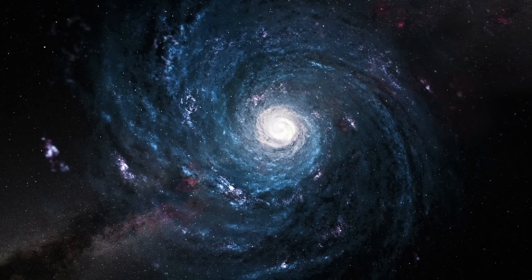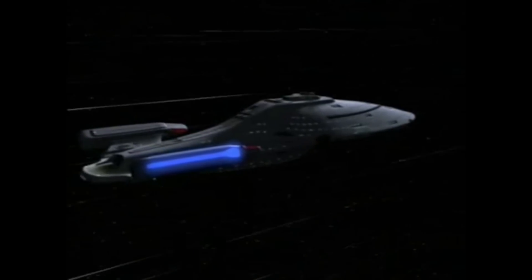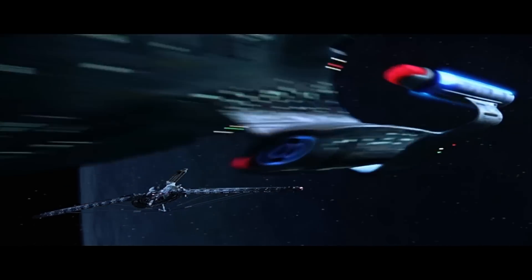Now since the Star Wars galaxy is about the same size as our Milky Way galaxy — a little over 100,000 light years across — you can see this is way faster than the 75 years Voyager was supposed to take to get back from the Delta Quadrant in Star Trek, making hyperdrive much faster than the regular warp drive that Star Trek ships use.